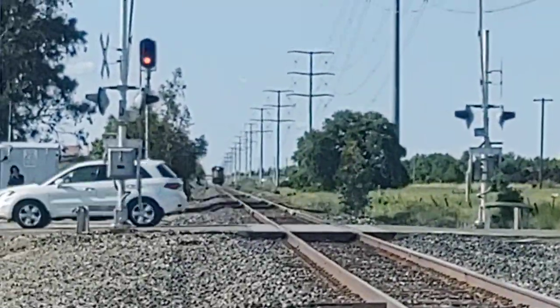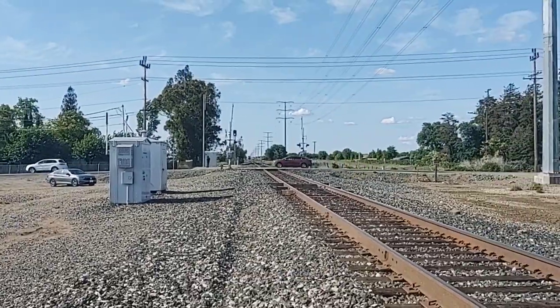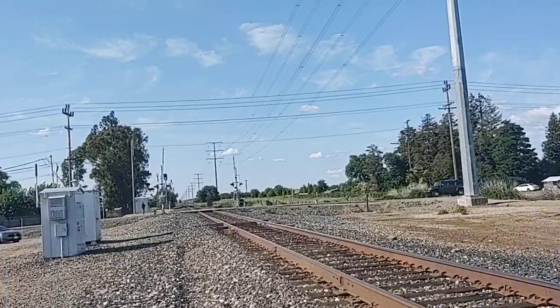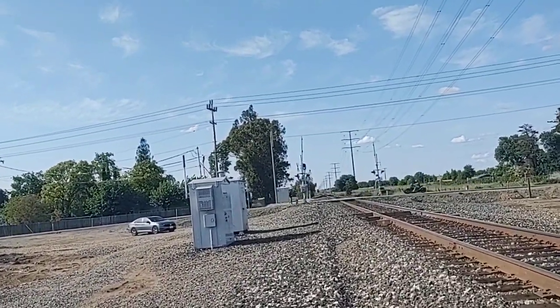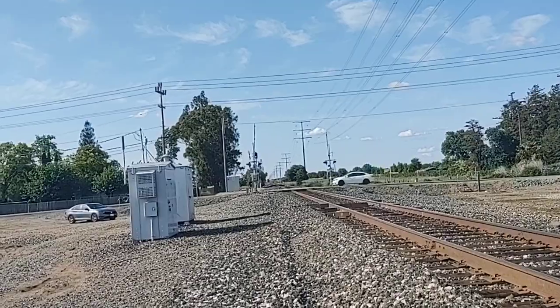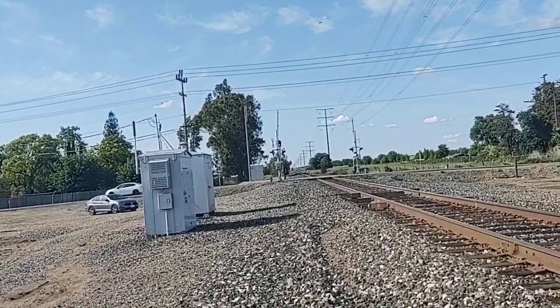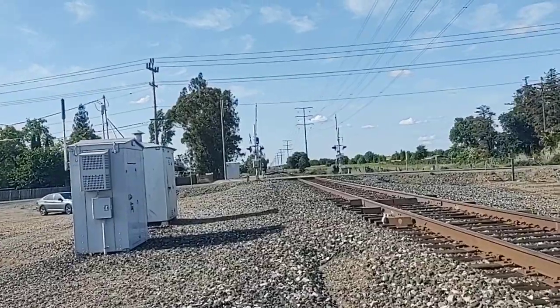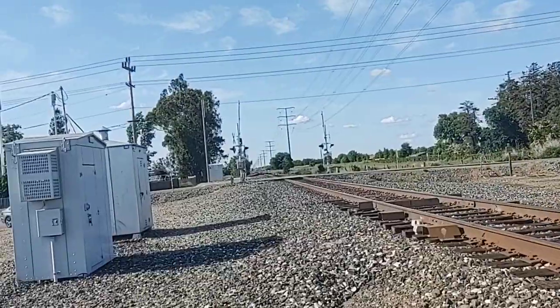That's the second one I've caught this year. If you guys remember, I had that BN light move at the beginning of the year, and this is the second one. With that being said, I hope you guys enjoyed this rare UP light move, and I will catch you guys all in the next one. Take care, and peace out.